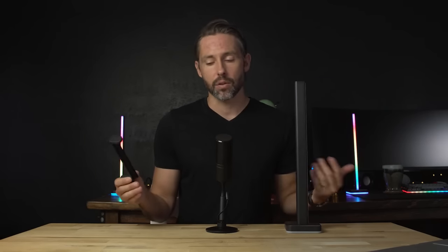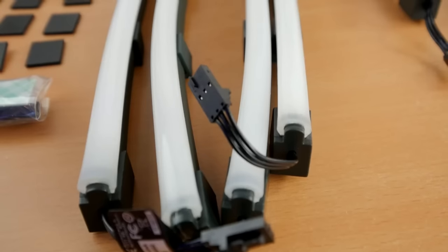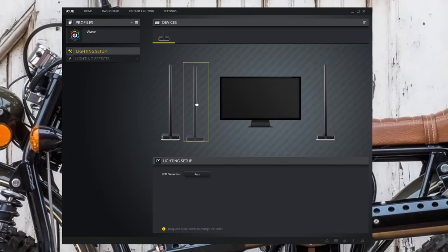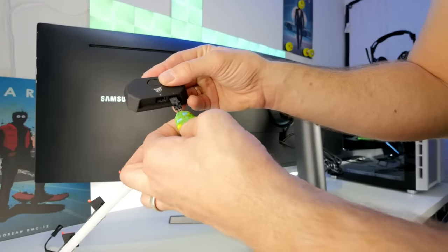A buyer reviewed it saying: 'Plug these into my Corsair Command Pro. At first it didn't work, but then I found out you have to select the RGB strips and define 6 LED. Then you can control each LED individually. The best thing is that they daisy-chain into each other, so you only need to plug one in and then the others plug into the first.'